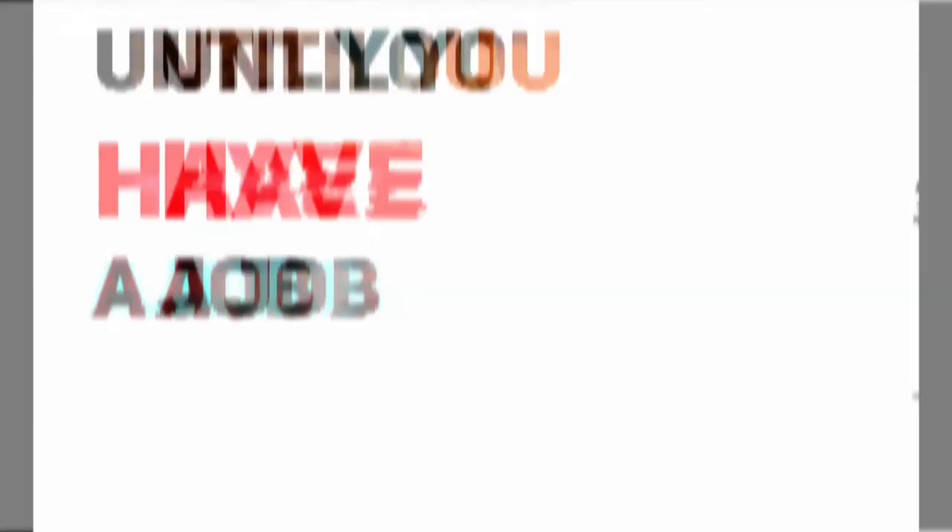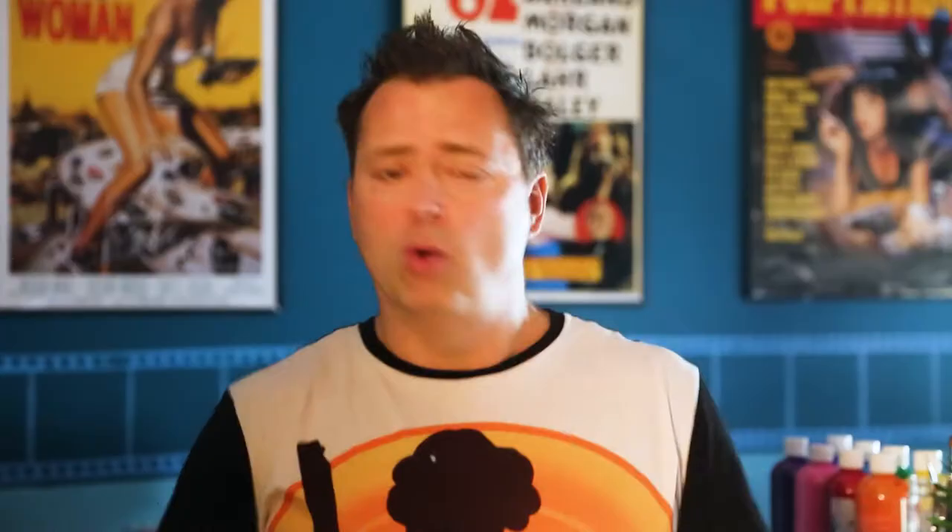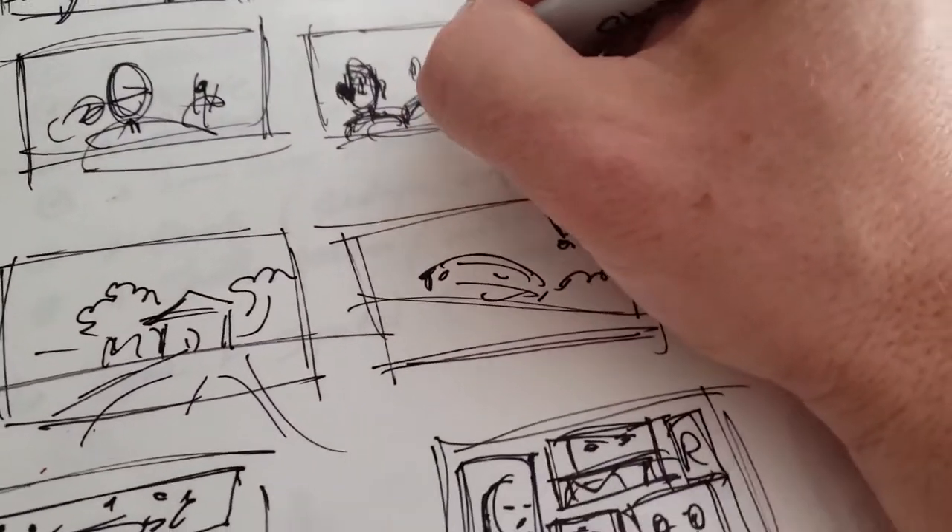But more on that in an upcoming video. Suffice it to say, until you have a job, getting a job should be your full-time job. That brings us to the inevitable question and topic of today's post: what exactly do I draw? What kind of content should a potential storyboard artist be regularly posting in order to get hired? Well, the simple answer is, if you want a job drawing storyboards, you should be posting storyboards.